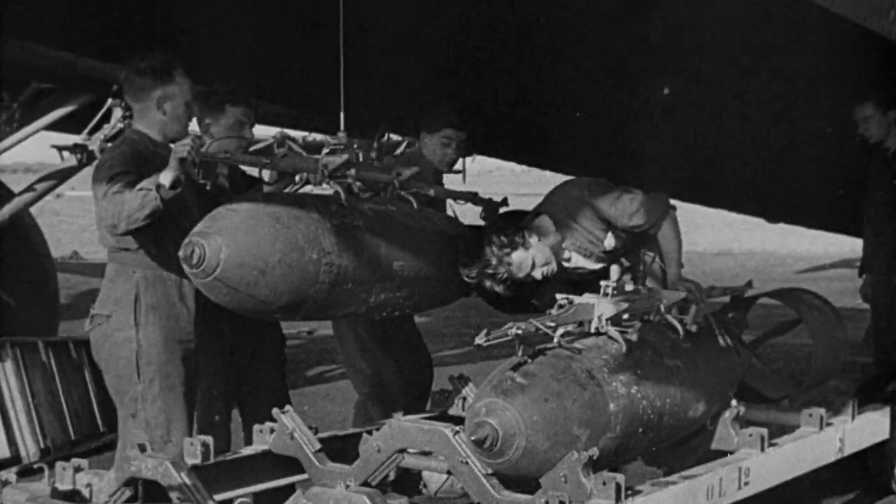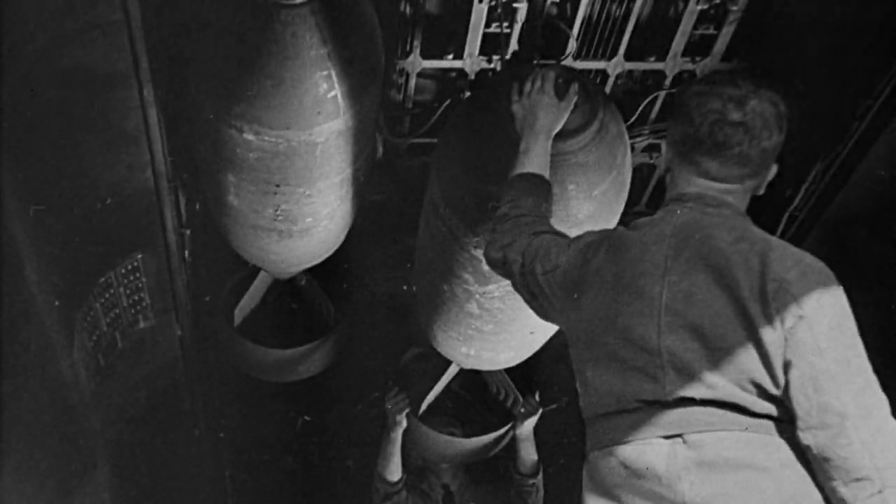Heavy bombers were considered critical to disrupting German war production and enemy morale. Targets included factories, cities, and ports.